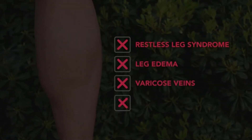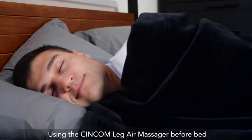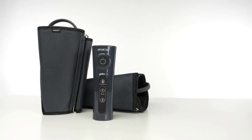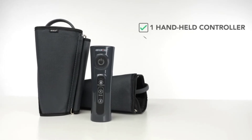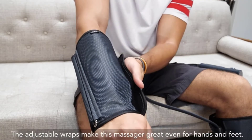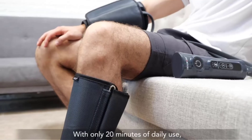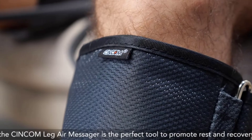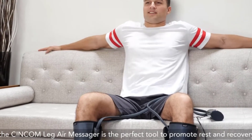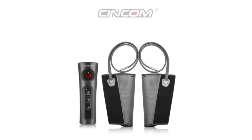The Syncom massager comes with a handheld controller and two modes that rotate in different directions, providing shiatsu kneading and heating massage. It includes a pair of leg wraps, a mesh storage bag, a handheld controller, and an adapter, all made from premium quality materials. The Syncom leg massager is fairly quiet during use and is backed by a 24-month warranty against manufacturer defects.